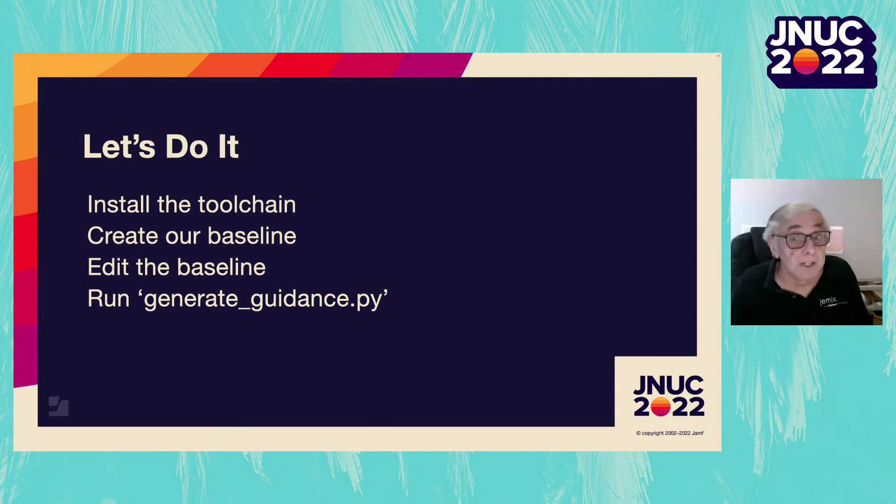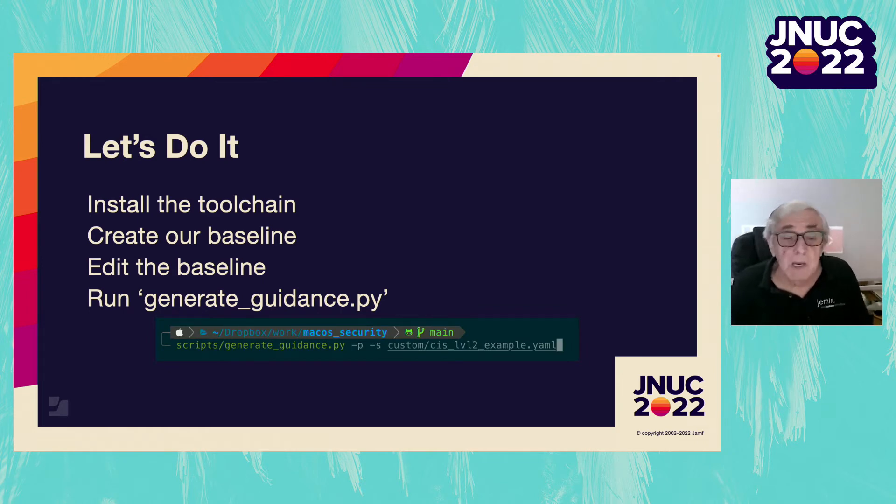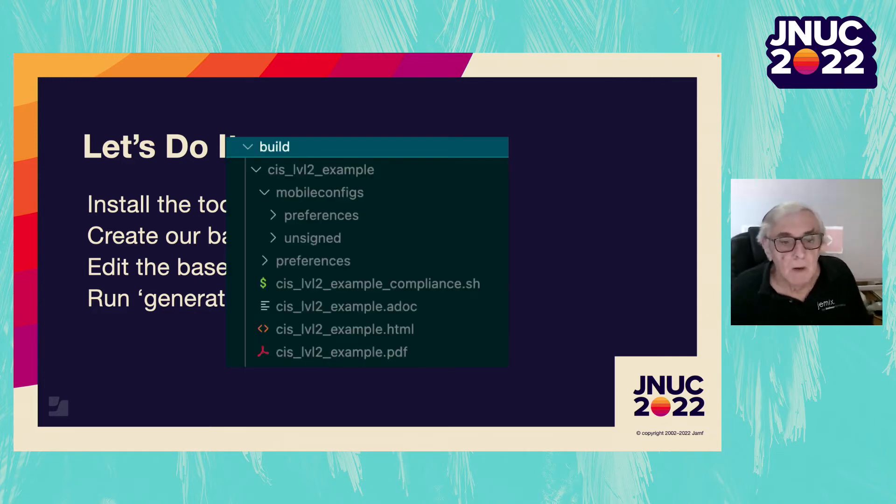Time to run generate_guidance again. This time we will pass it some command line arguments. The -p flag asks the script to generate the config profiles, and -s asks it to generate the compliance script. It reports a great deal about its activities. This will generate a directory inside the build directory named after the YAML file, and it contains all the pieces we need — the ADOC, HTML, and PDF versions of the guidance, as well as our mobile configs.